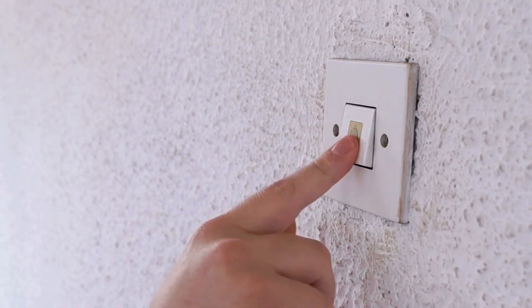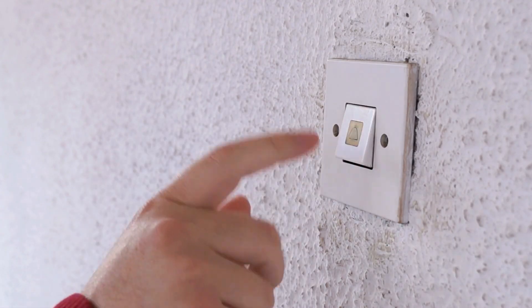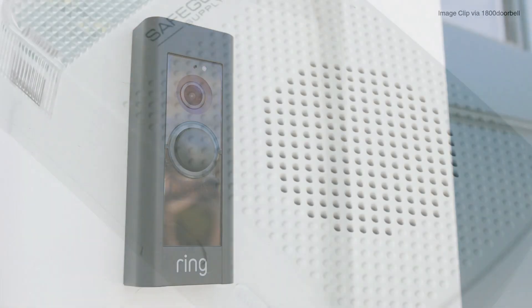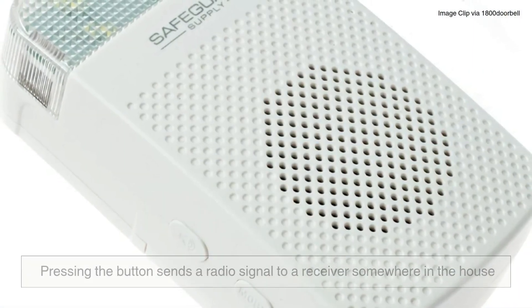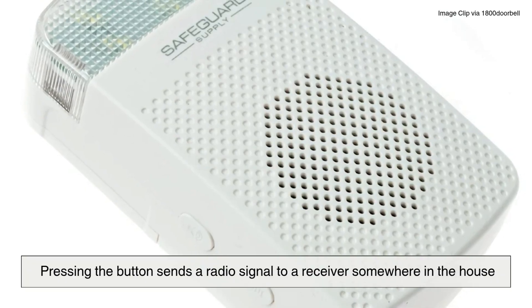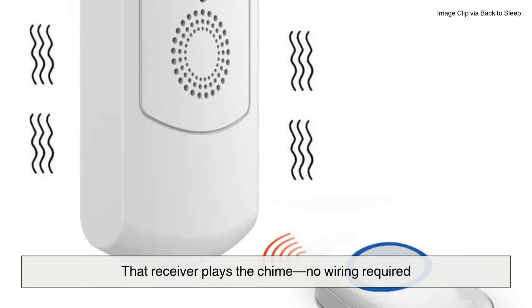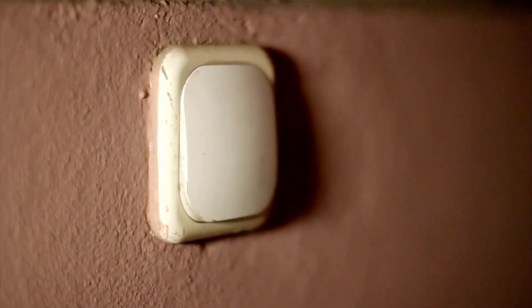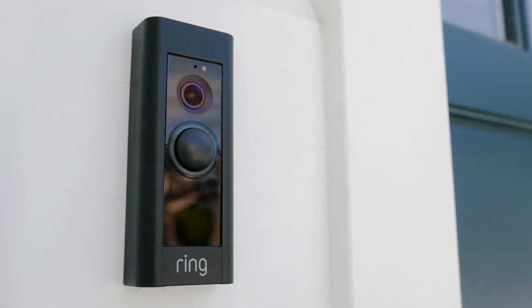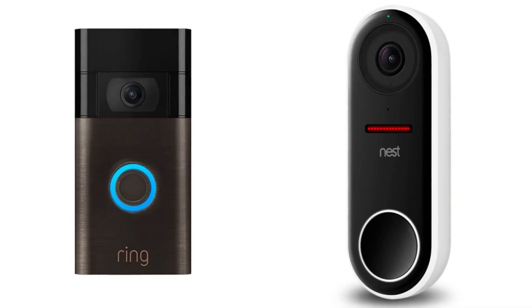Now, of course, a lot of people these days have moved beyond the classic wired setup. Welcome to the world of wireless and smart doorbells. In a wireless system, pressing the button sends a radio signal to a receiver somewhere in the house, and that receiver plays the chime — no wiring required. These are great for renters or homes where rewiring would be a pain. But the real game changer? Smart doorbells — think brands like Ring, Nest, and others.